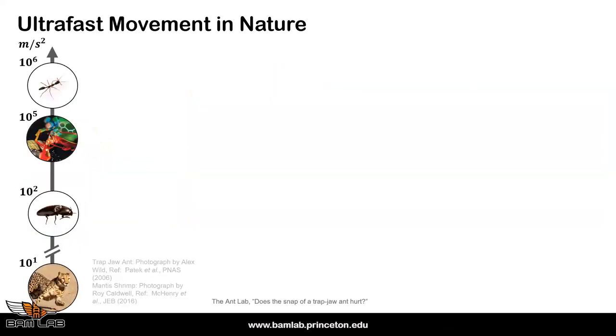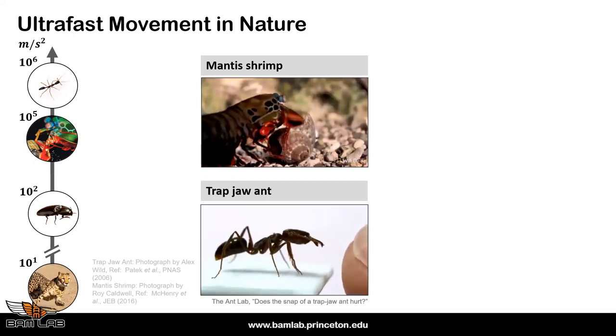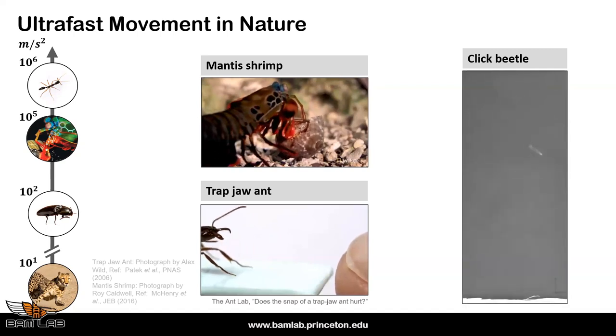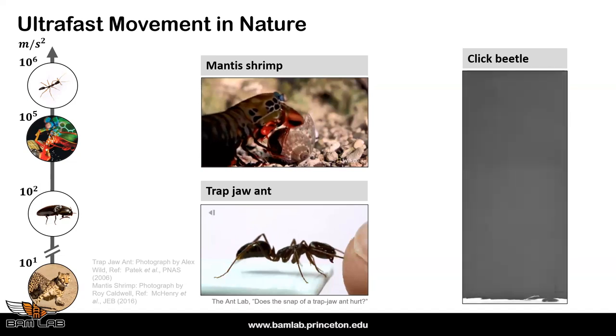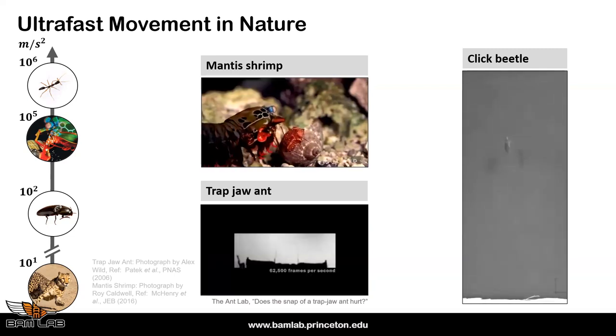Click beetles belong to a group of organisms that exhibit ultra-fast movement. If I asked you what the fastest organism is in terms of highest acceleration, many would say cheetah. But cheetahs are around 15 meters per second squared, whereas trap-jaw ants and mantis shrimp are looking at millions of meters per second squared. Mantis shrimp use this in a striking maneuver; trap-jaw ants close their mandibles extremely fast for jumping or escape. Click beetles can jump 20 times their body length in some species.